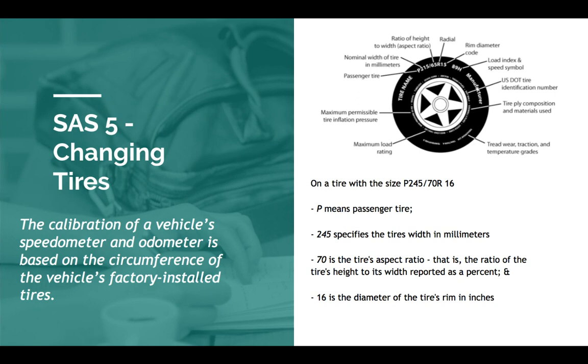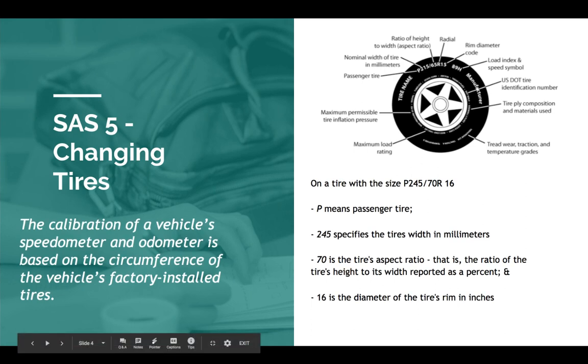On a tire with the size P245-70-R-16, that's how they would read on the tire. P stands for passenger. 245 specifies the tire's width in millimeters. The number after the slash is the tire's aspect ratio — in this case, 70. That is the ratio of the tire's height to its width, reported as a percent: height over width is 70 percent. The number after the R, which stands for radial — meaning it has steel wires running through the tire — is 16, the diameter of the tire's rim in inches. Notice the difference in units: width is in millimeters, rim is in inches, so you might have to do a conversion.